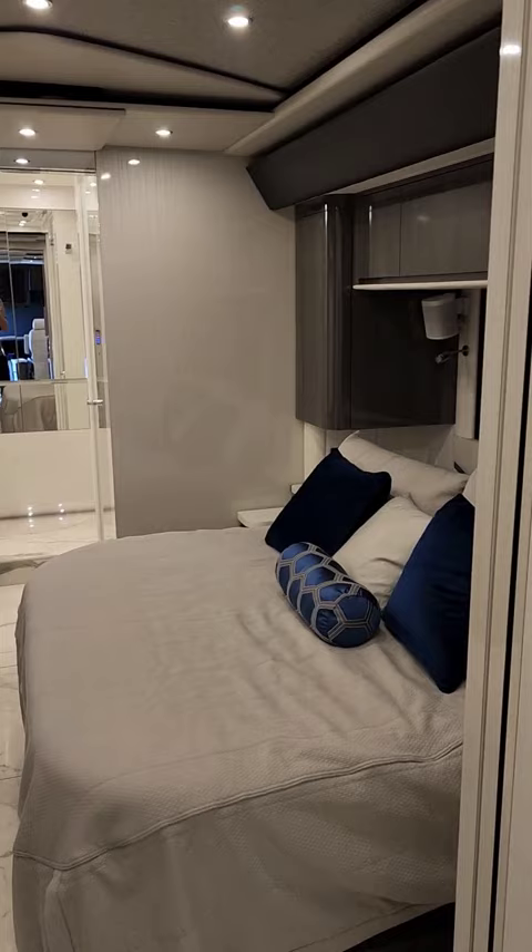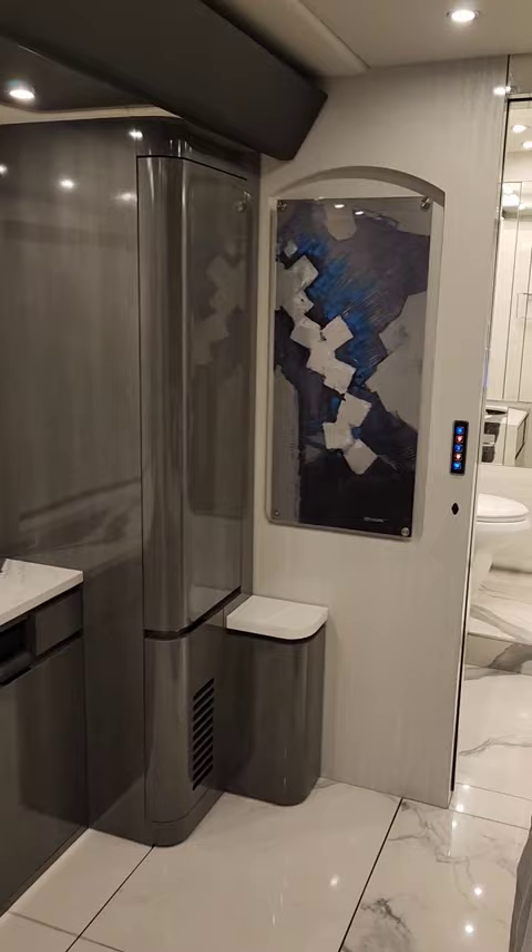usually both people want to shower at the same time. So when you've got two showers in a motor coach, that's really a lot of value to that.